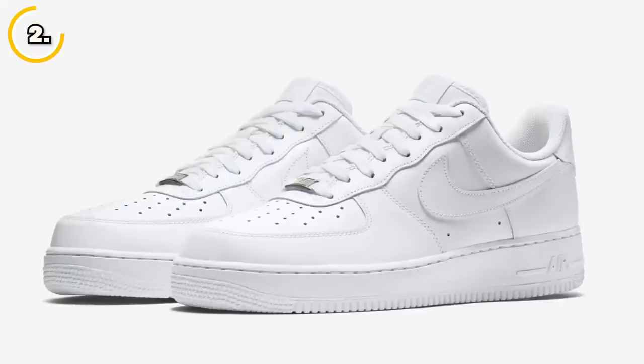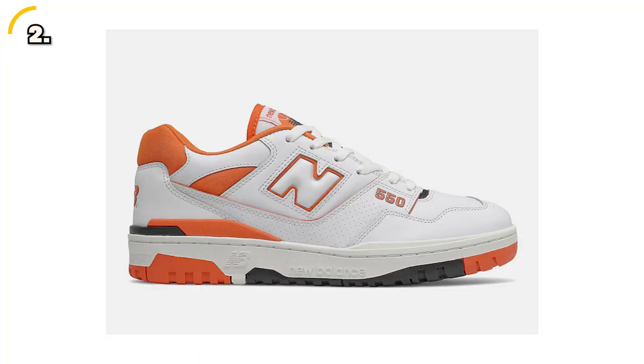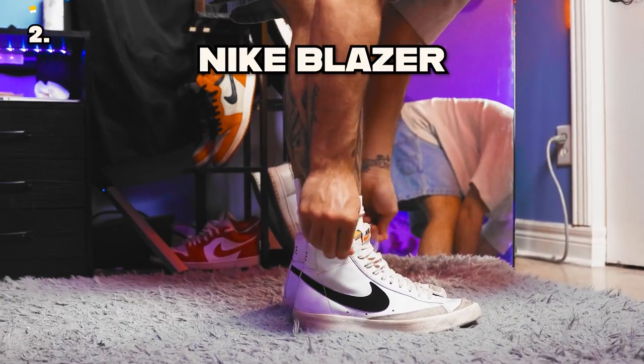Next on my list of summer essentials are white sneakers. There's nothing quite like the fresh clean look of a pair of white sneakers on a sunny day. There are plenty of affordable options — you can never go wrong with the classic Air Force Ones, but the Reebok Club C is a great choice for a clean and minimalistic look. The New Balance 550s have a retro look that's very on trend right now, the Adidas Gazelle is another classic that goes with just about anything, and finally the Nike Blazer is a shoe that won't disappoint.